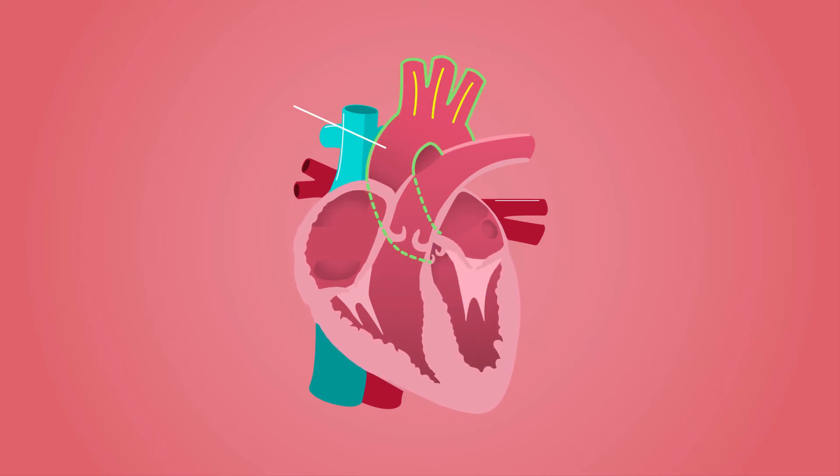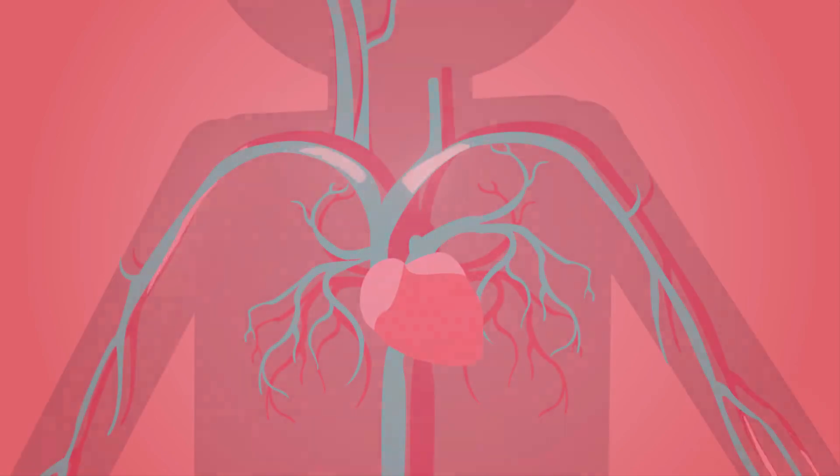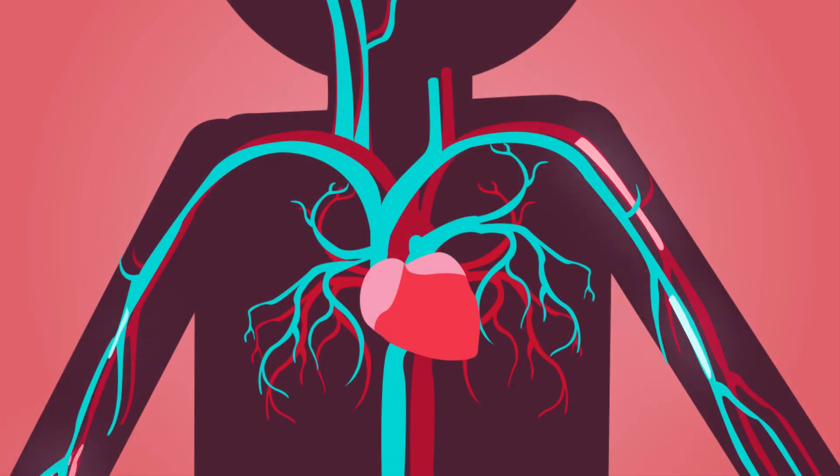Finally, the blood then leaves the heart through your aorta and gets pumped to the rest of your body, where oxygenated blood reaches every cell. This completes the cycle of blood circulation.